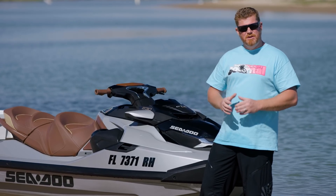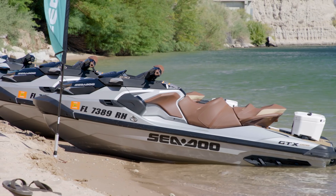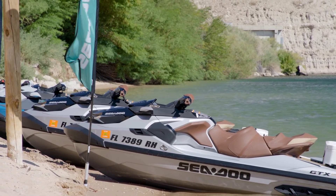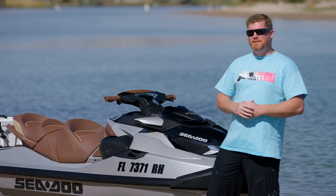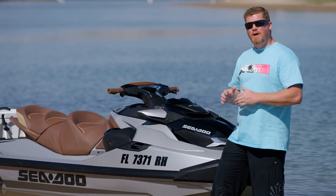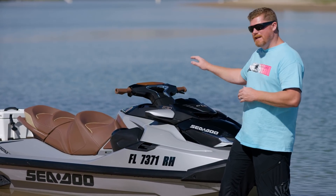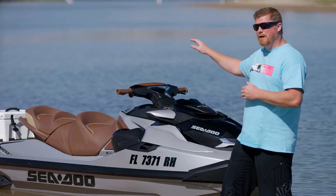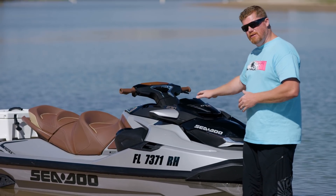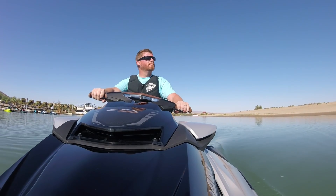Also unique to this new ST3 platform is the massive weight reduction. For the GTX, we're looking at a loss of about 78 pounds. Instrumental to the success of the new ST3 platform is the lower rider position. That center of gravity gets dropped by an inch and a half for the driver and up to three inches for the passengers. You'll also notice that the whole gauge cluster and the hood are riding a lot lower, deeper in the ski.